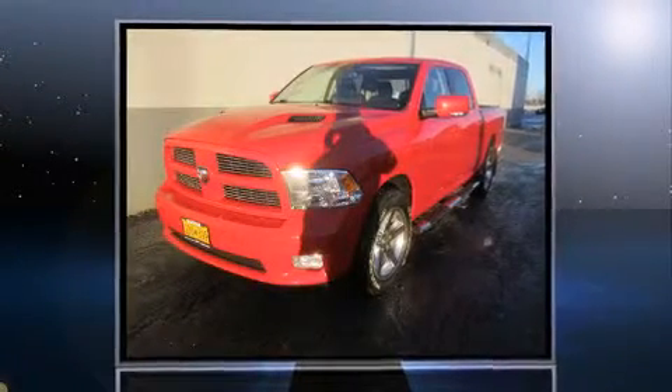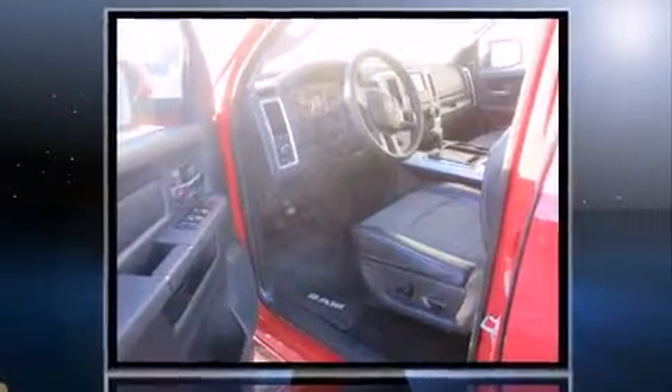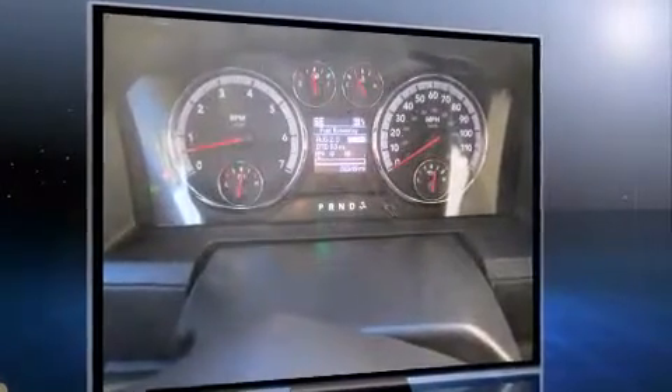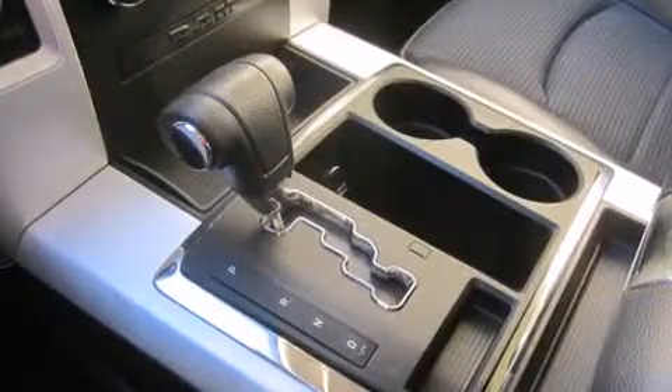Discerning drivers will appreciate the 2011 Ram 1500. With less than 30,000 miles on the odometer, this vehicle proves competitive in its price class based on its condition and value. It features four-wheel drive capabilities, a durable automatic transmission, and a powerful eight-cylinder engine.